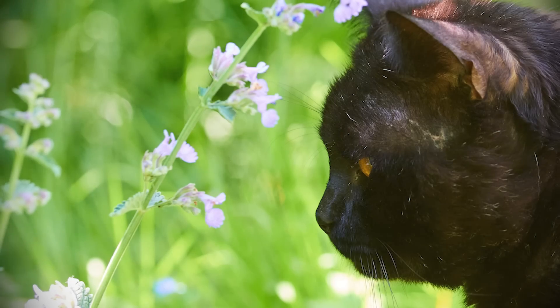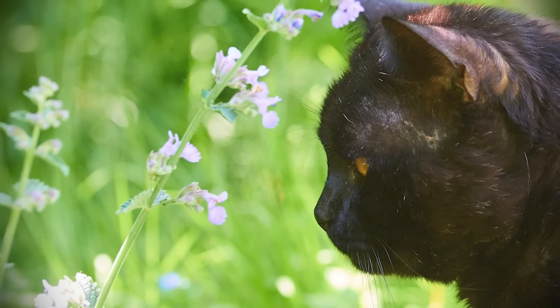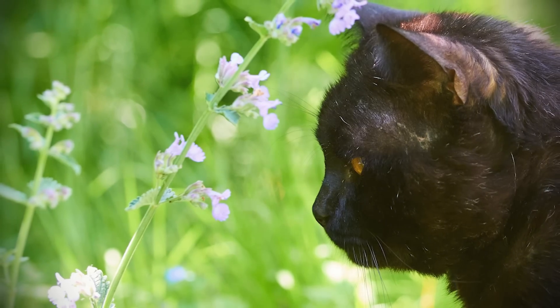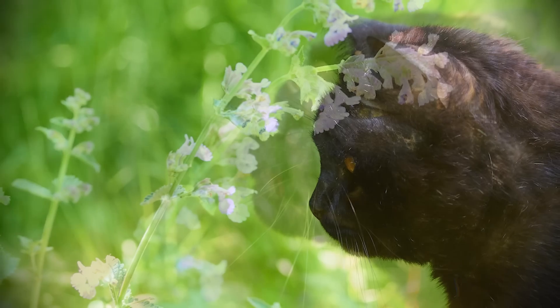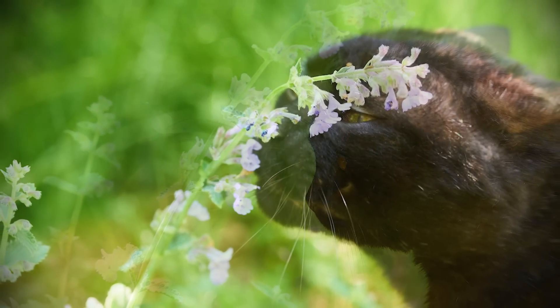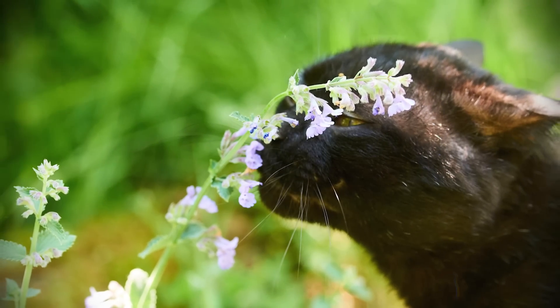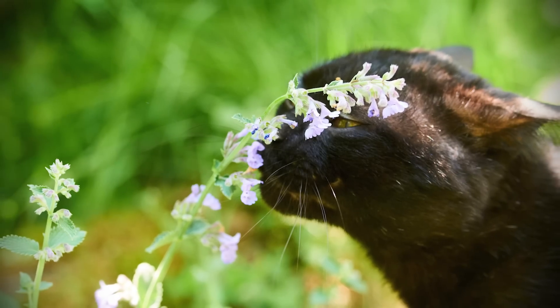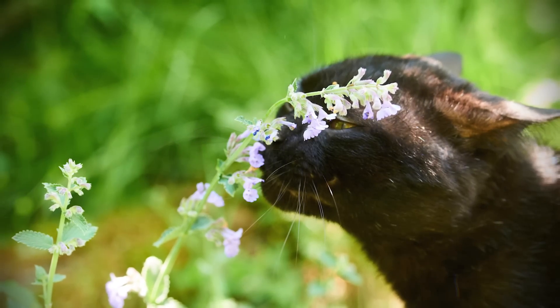Interestingly, not all cats appear susceptible to catnip, with sensitivity being strongly hereditary. A kitten with one catnip-sensitive parent will have a 50% chance of being sensitive, while one with two sensitive parents will have a 75% chance. Breed, color, and sex appear to have no effect on catnip sensitivity, while many wild cats, including jaguars, lynxes, leopards, and cheetahs, are just as sensitive to the herb as their domestic cousins. North American hunters traditionally use catnip to lure mountain lions.